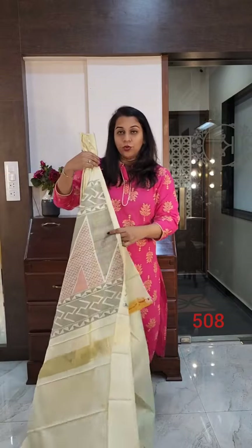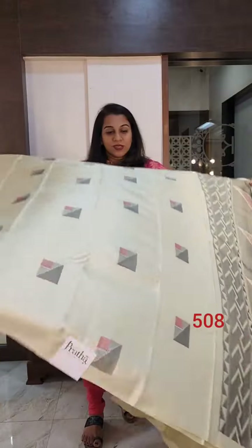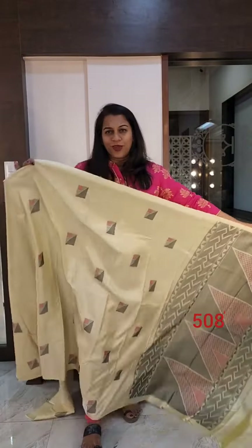We will be putting saree numbers on the screen — make sure you capture that correctly when you place an order. Now this is the next one, a beautiful off-white, a very pretty one. This has square reshium butta on it, very pretty.